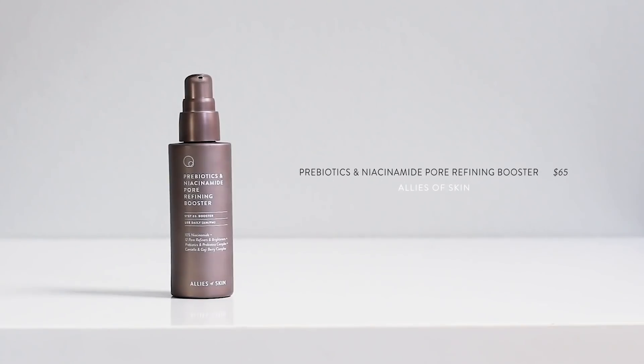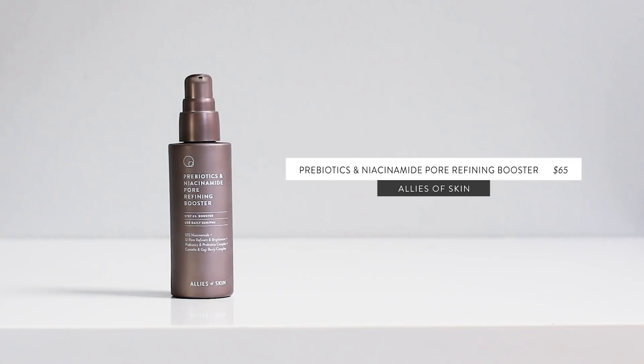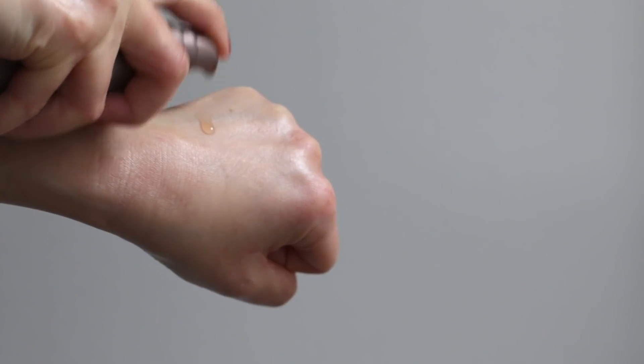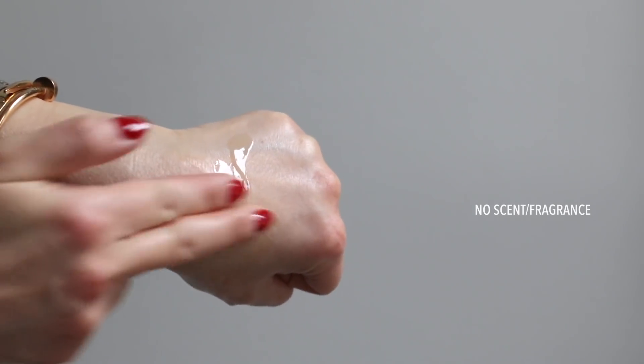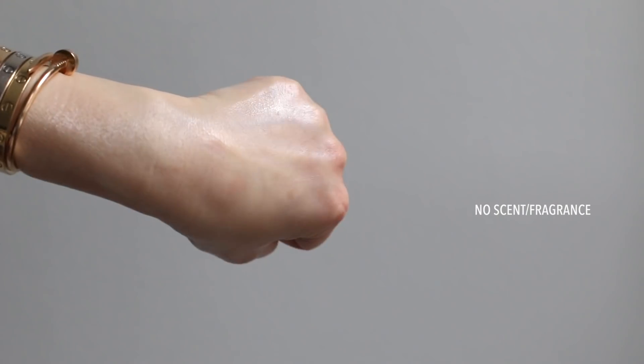I love a niacinamide serum, although I'm really particular about them. Even though there are plenty out there, I really still stick to the one Paula's Choice that I love so much. There is a new one that I've been enjoying — it's this one from Allies of Skin, their Prebiotic and Niacinamide Pore Refining Booster. This has 10% niacinamide in it, but what I love about it — the same reason I love the Paula's Choice one — above and beyond all the other niacinamide serums that are also 10%, is that it's more focused on being a very complete and beautiful formula rather than just about the 10% niacinamide as a single ingredient. So this is such a beautiful serum. It's got so many gorgeous ingredients in it and just really keeps your skin healthy as a whole. It's just a very complete and robust serum.